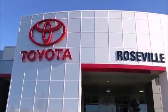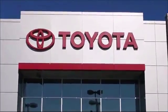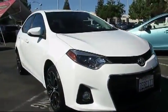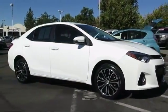Since 1992, Roseville Toyota has been one of Northern California's premier Toyota dealerships. Here's another example of a great Toyota certified vehicle from our huge selection of quality pre-owned cars, trucks, and SUVs.